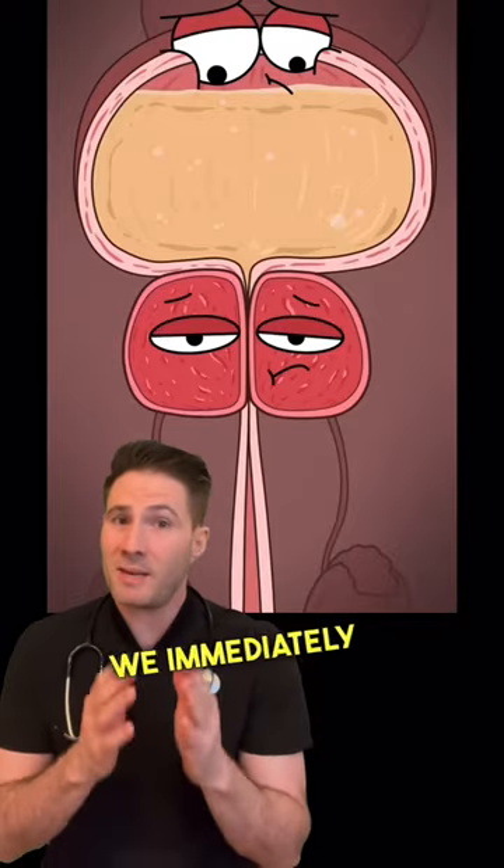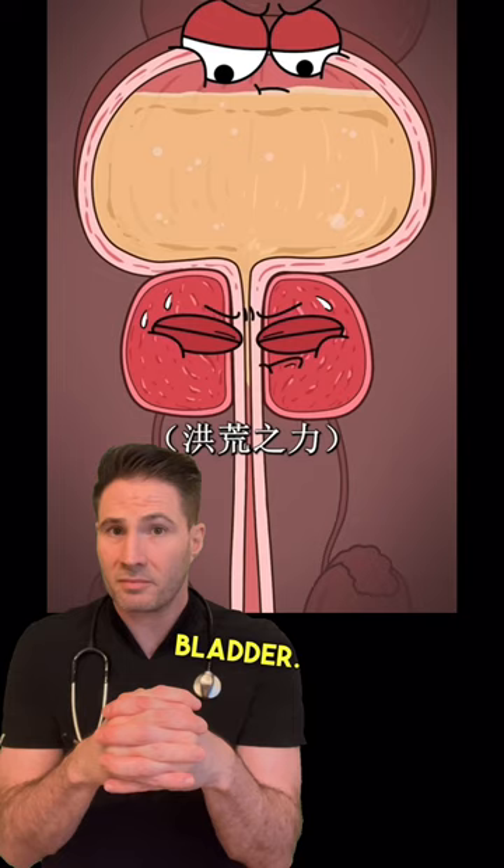The prostate surrounds the urethra, which is the exit point for urine from your bladder. When it becomes swollen, it squeezes the urethra, and then a urologist has to insert a tool and burn the prostate surrounding the urethra to allow proper urine flow.